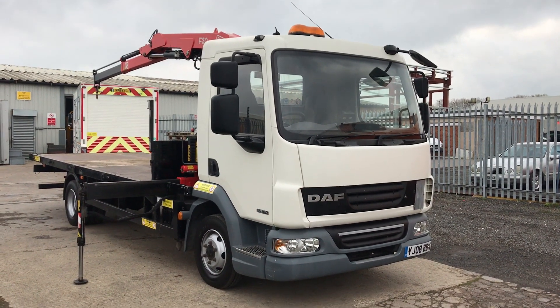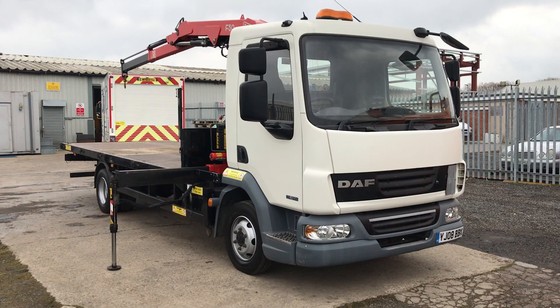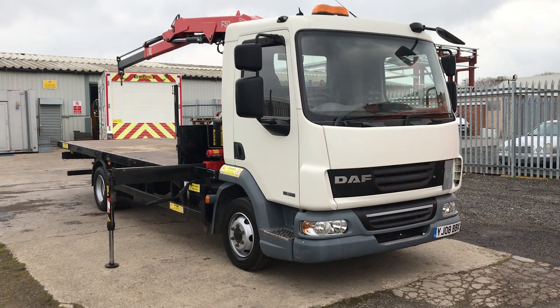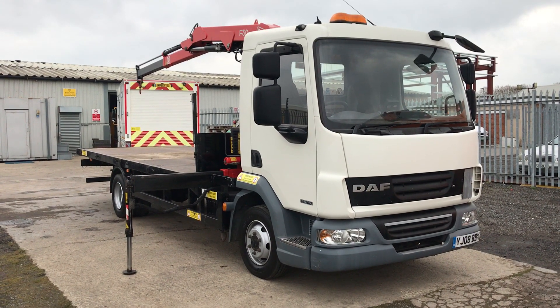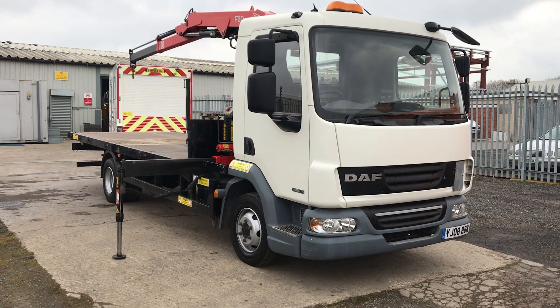Hi, it's James Laurie, the owner of JRL UK Commercials based in Darlington here in the UK. Quick video to show you around this DAF 45 7.5 ton crane truck that we have in stock. It's a 2008 chassis, 2008 crane, built as a crane lorry from new. DAF 45, 7.5 ton gross weight.